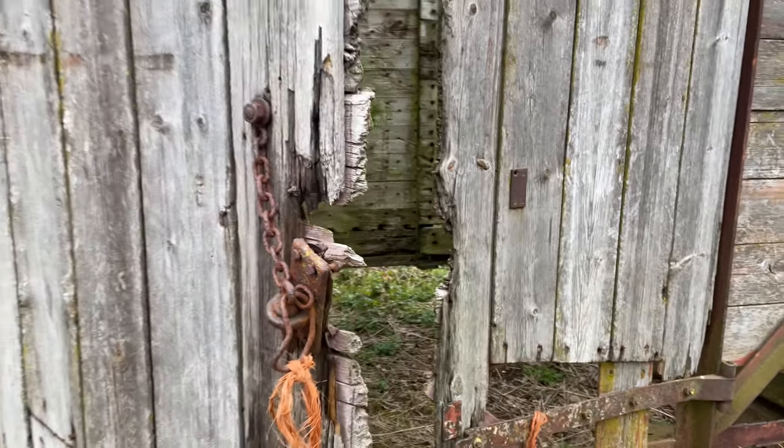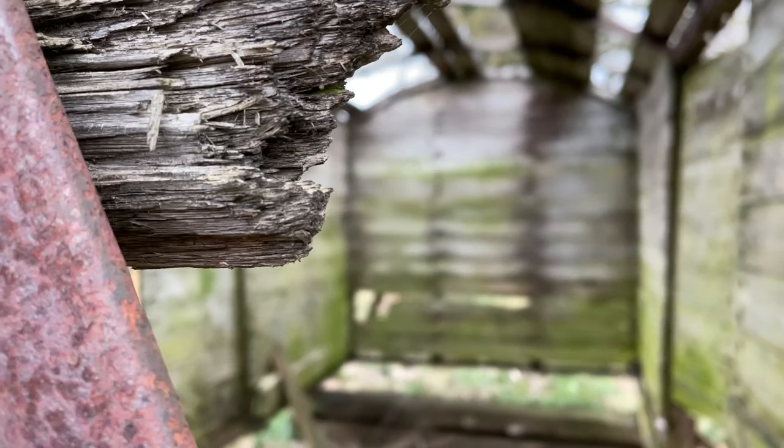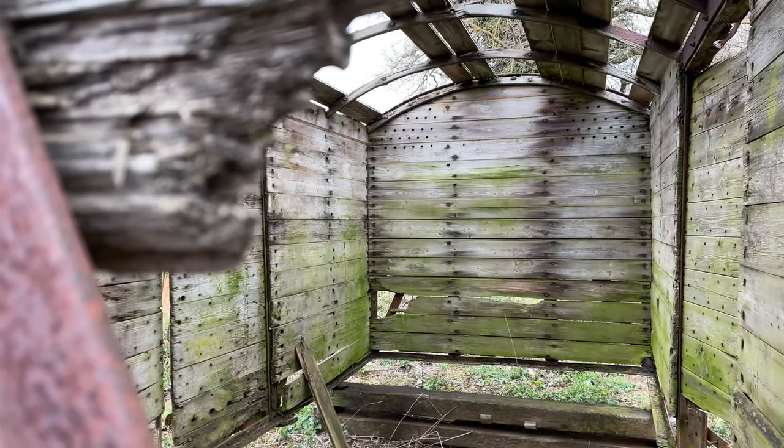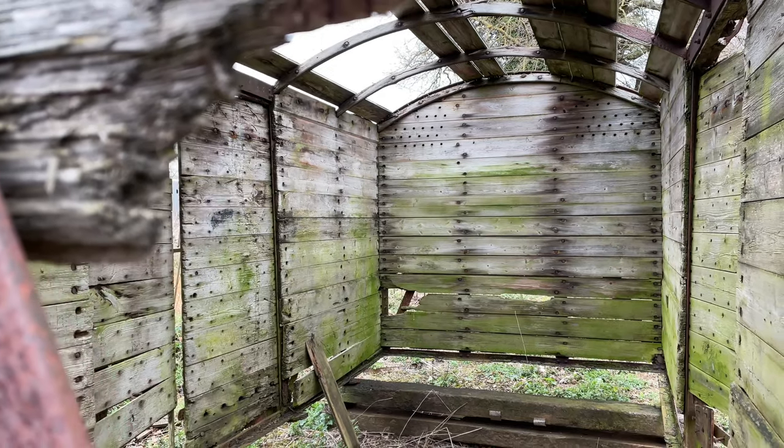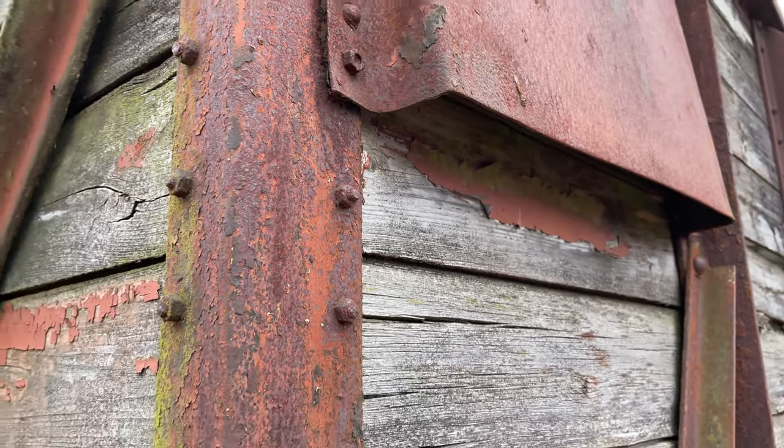Just north of the new station, this old box wagon, chocked up without wheels, needs rather more work doing to it than just a bit of TLC. I guess the metalwork is still okay, though.